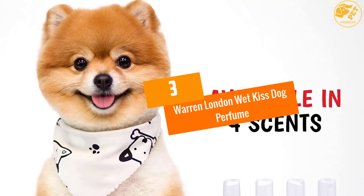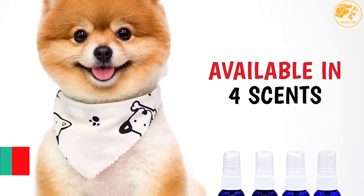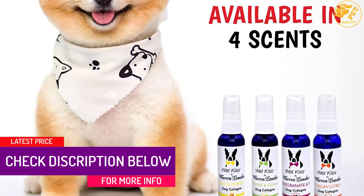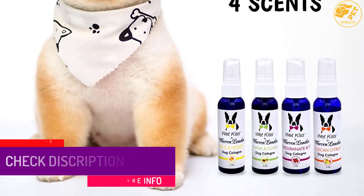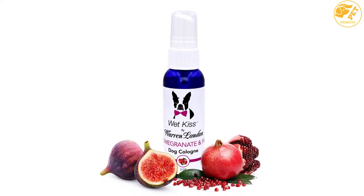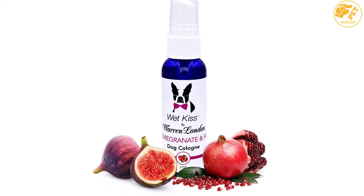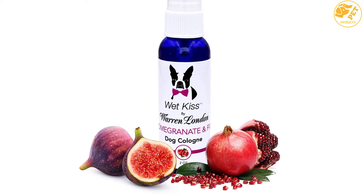At number 3: Warren London Wet Kiss Dog Perfume. This dog perfume is made from natural ingredients such as milk, honey, vegetable oil, citric acid, and water. It also contains glycerin, butylphenol, and fragrance. It smells good and has a long-lasting scent. This dog perfume has aromatherapeutic properties and can be sprayed on the dog in large quantities without any resultant side effects.